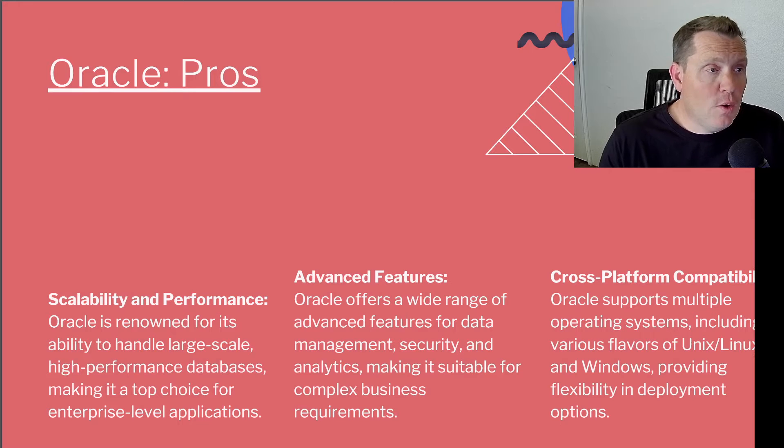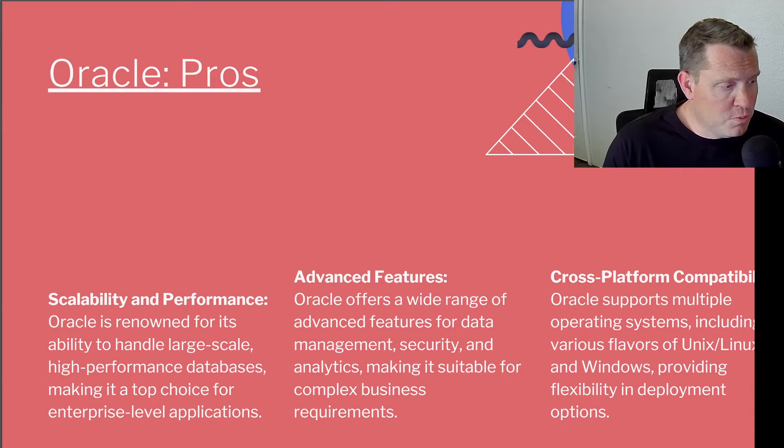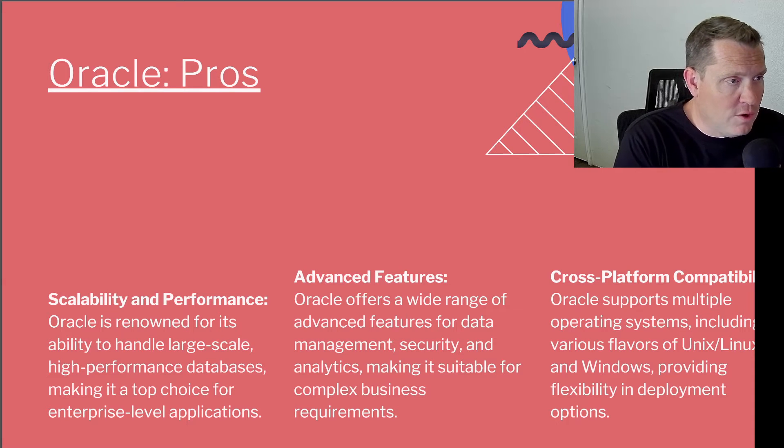Now let's talk about Oracle. Oracle's pros include scalability and performance — Oracle is renowned for its ability to handle large-scale, high-performance databases, making it a top choice for enterprise-level applications. Oracle also offers a wide range of advanced features for data management, security, and analytics, making it suitable for complex business requirements. Lastly, its cross-platform compatibility: Oracle supports multiple operating systems, including various flavors of Unix and Linux as well as Windows, providing flexibility in deployment options. Oracle is definitely more flexible in that regard, whereas Microsoft SQL only runs on Windows.